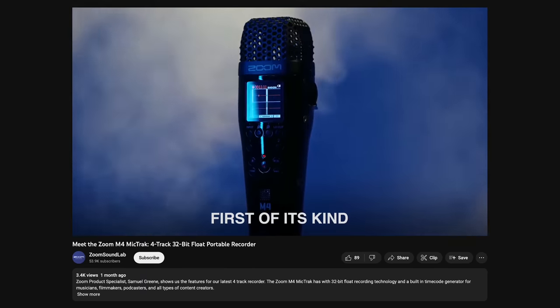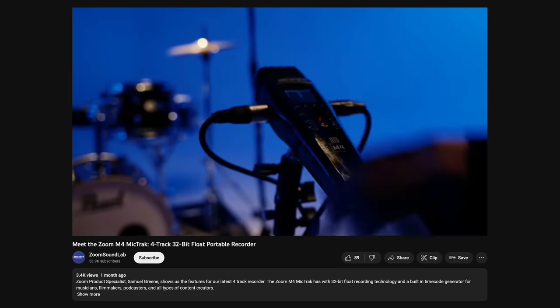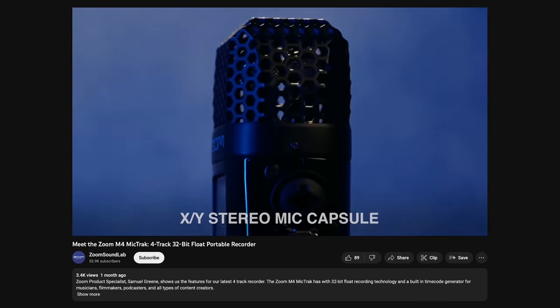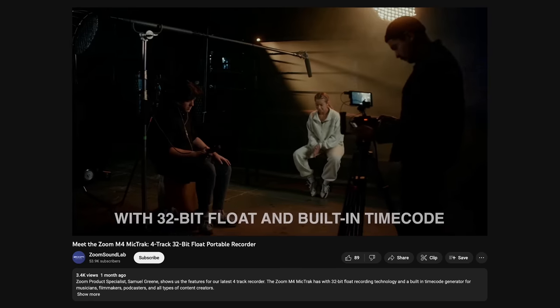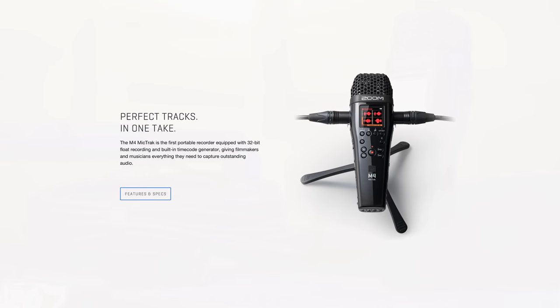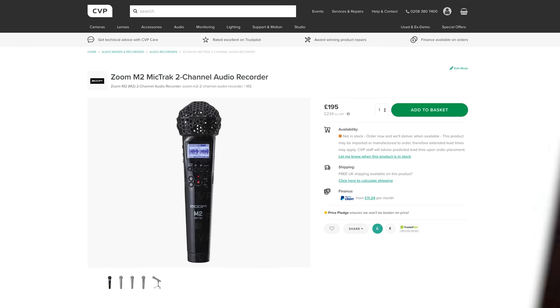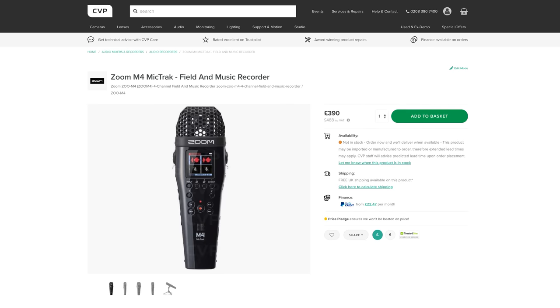The M4 is a 4-track audio recorder that features a similar set of features to the M2, but it features dual XLR inputs alongside the built-in mic. It also has a built-in timecode generator so it can easily be jammed with anything you may need it to. These all look really awesome in their own right — I really like the look of the M3 and the M4. They look like awesome tools and 32-bit float is a serious game changer for anyone working in unpredictable environments.